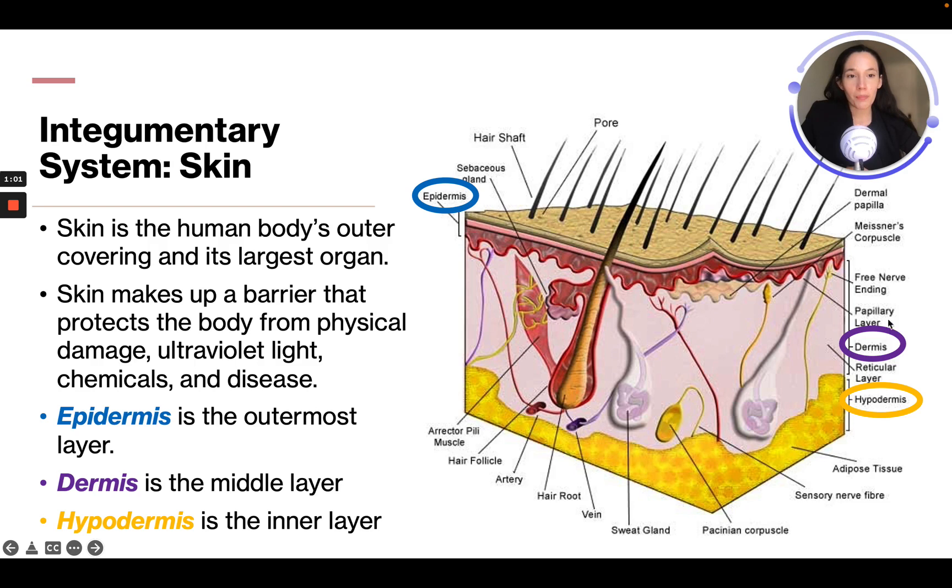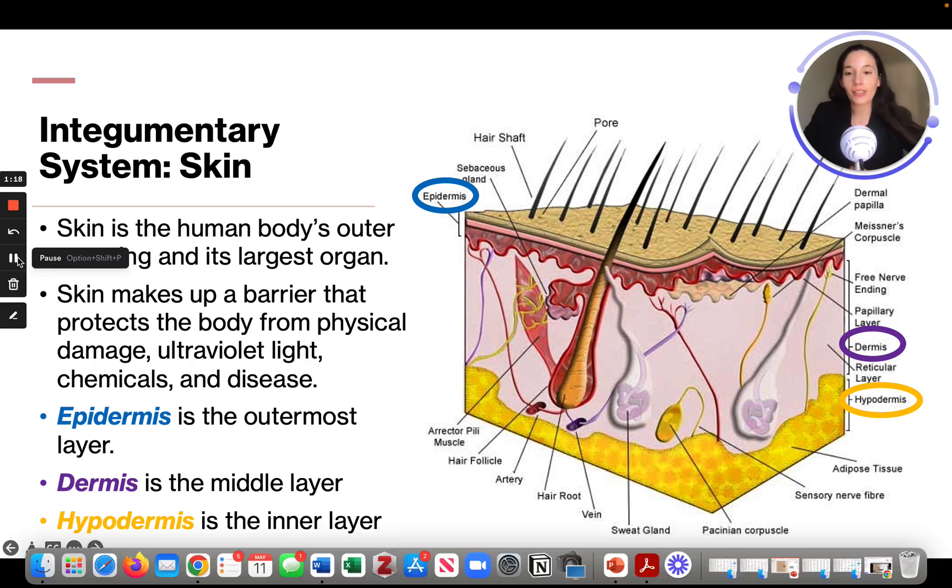The dermis is the middle layer — we can see that here, it's almost like the light pink layer, the thickest layer. The hypodermis is the inner layer, we can see that here — it's the yellow bottom layer.